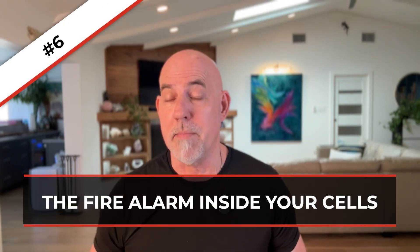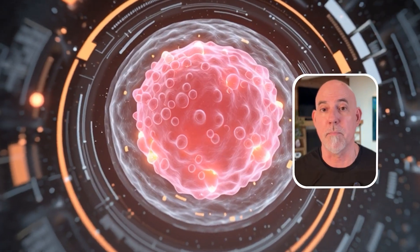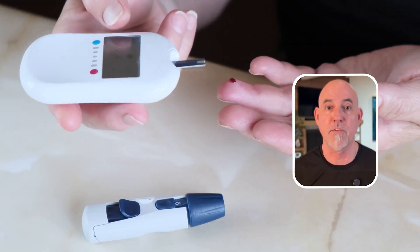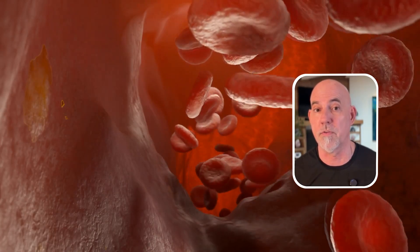Number six is the fire alarm inside your cells. Every cell has a built-in alarm system called an inflammasome. It's supposed to go off only when there's real danger, like infection or high blood sugar. But after 50, it gets hypersensitive and starts reacting to things like cholesterol crystals or stress signals. When it goes off, it releases chemical messengers that ramp up inflammation even more. And all of those mechanisms are the core chemistry of inflammaging.